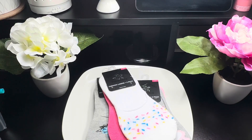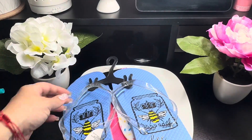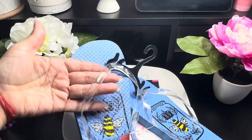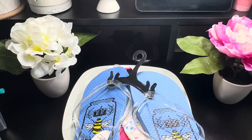I also saw these cute little flip flops. I like them — especially look how cute, they have a clear strap with glitter and it says 'Be Positive' with a little bee on it.